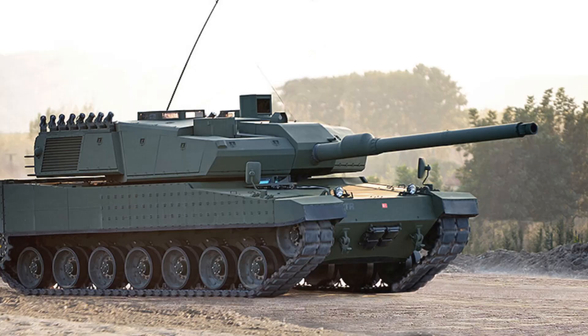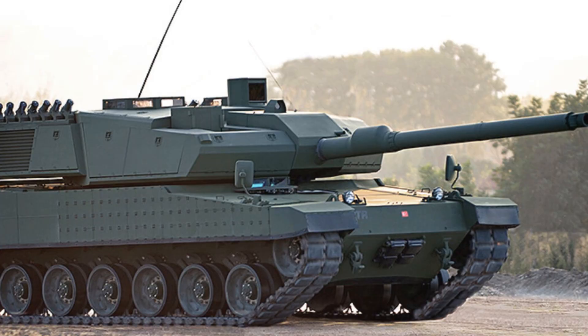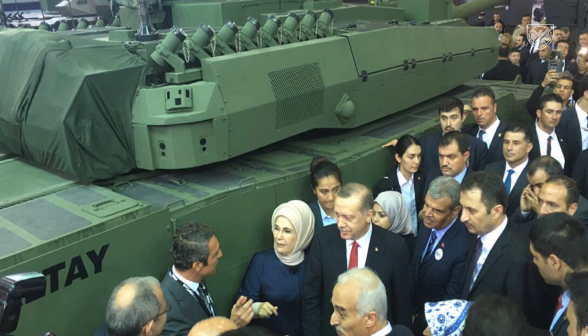Although so far there are major difficulties related to the engine and transmission, the Turkish Army requirement is for at least 250 new main battle tanks. This new main battle tank is of conventional design. The Altay used some technologies of the South Korean K2 Black Panther.